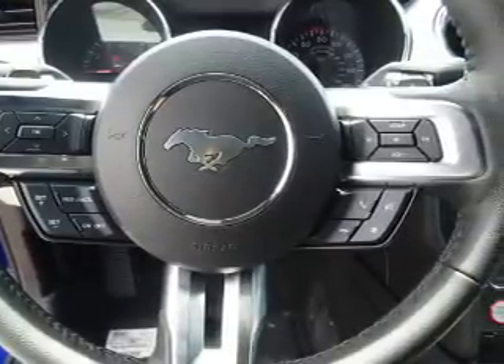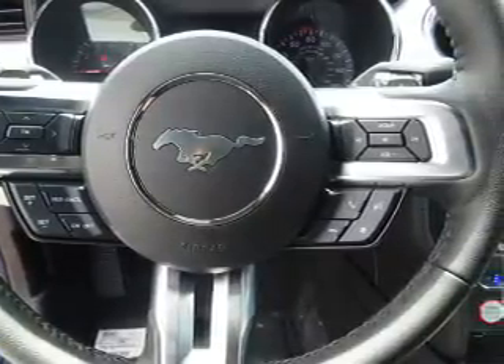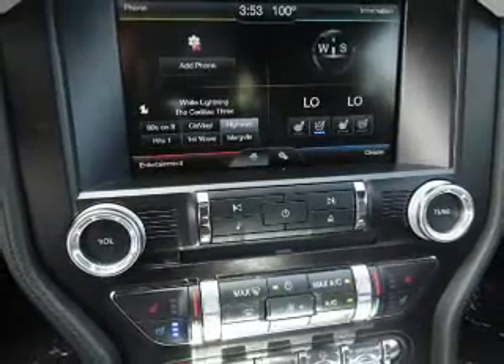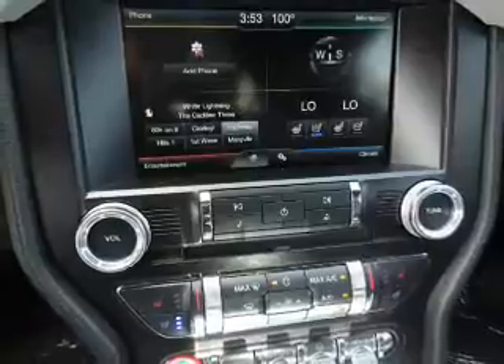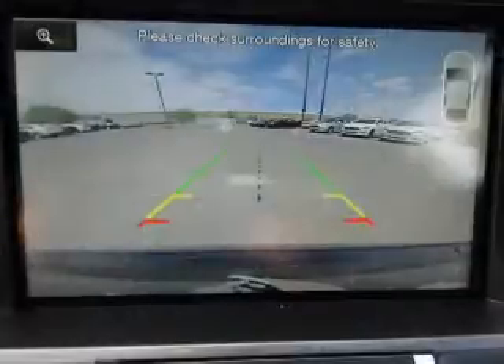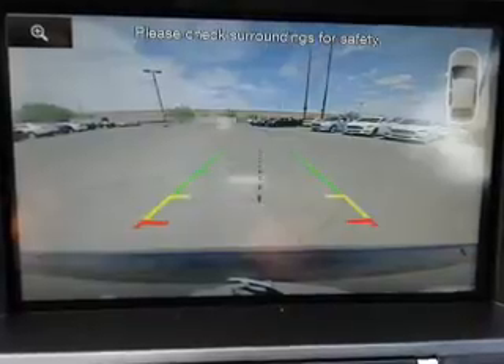Inside you'll find ventilated seats, leather seats, heated seats, Bluetooth connectivity, Ford Sync voice activation, Sirius XM satellite radio, an auxiliary input, steering wheel controls, a premium sound system, and push button start.